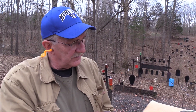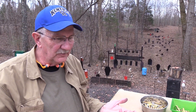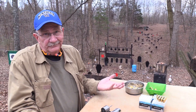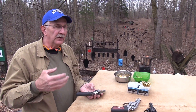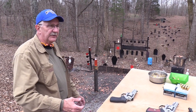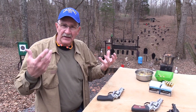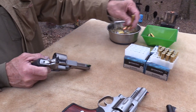The .44 Special is known to be an accurate round. I think a lot of that is partly because it's so pleasant to shoot and doesn't recoil much — probably no more inherently accurate than a .44 Magnum. It's just that it's comfortable to shoot. If you hand me a .44 Magnum and then a .38 Special with wadcutters, I'll probably shoot a little bit better with the lighter load — it's just psychological with very little recoil.